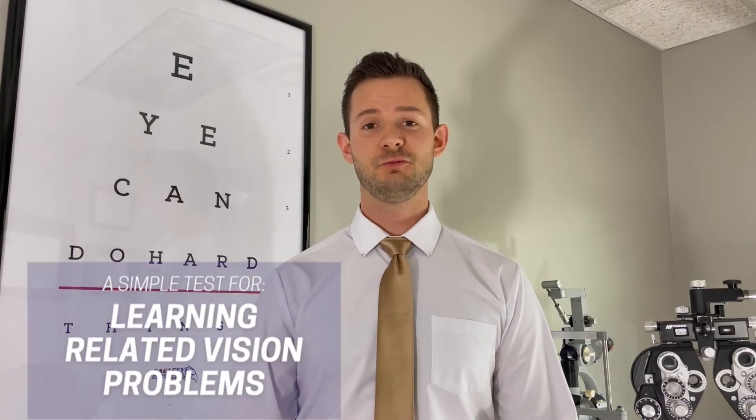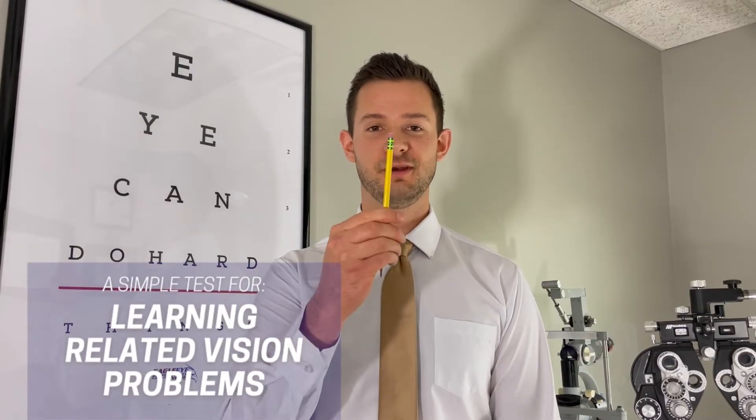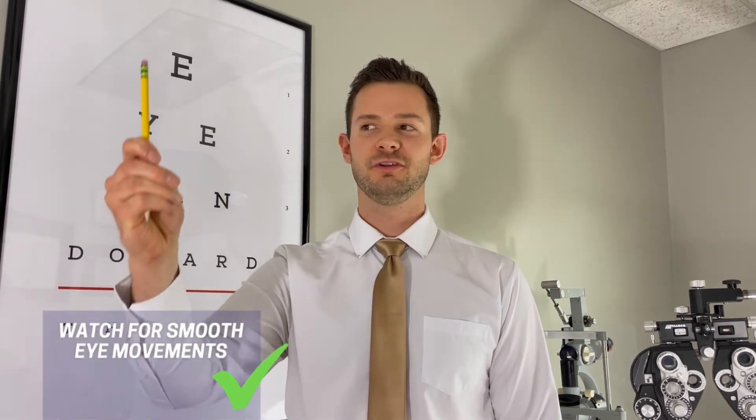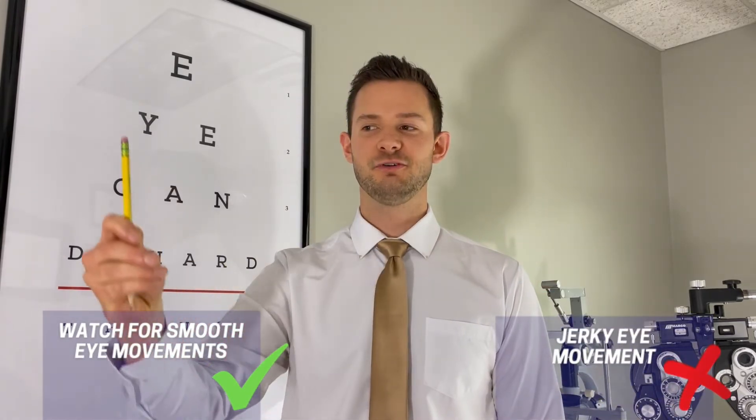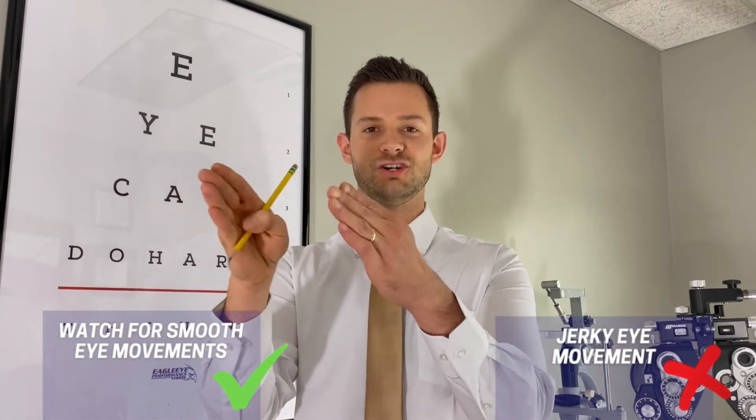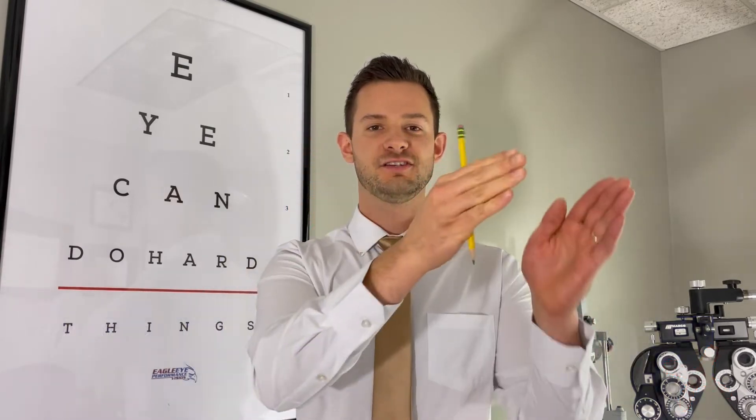You can do this one-on-one with your child and all you need is a pencil. Sit straight across from your child at eye level and hold the pencil about reading distance away from them. Ask the child to follow the pencil with their eyes only. Move that pencil in a figure-eight pattern nice and slowly, and you're watching for if their eyes are moving nice and smoothly.